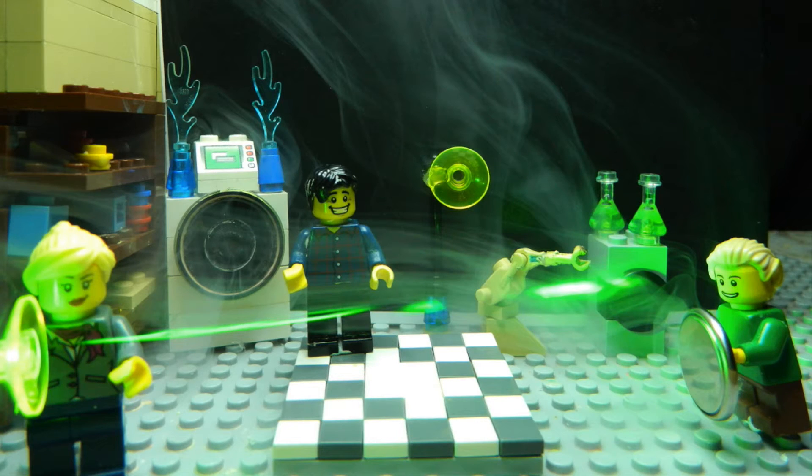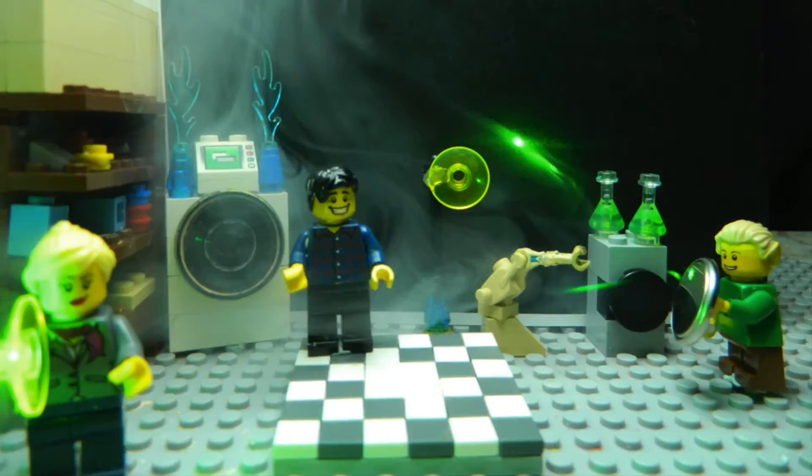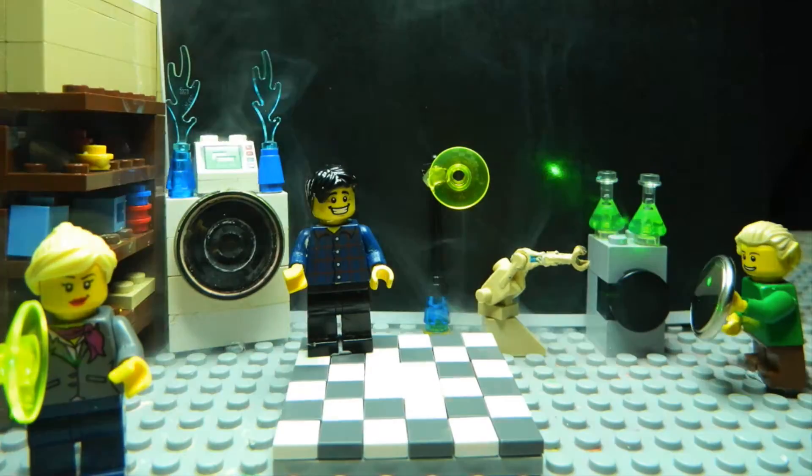What do you notice about the beam? It's green? Yes, a wavelength of 500 nanometers. And it travels in a straight line.